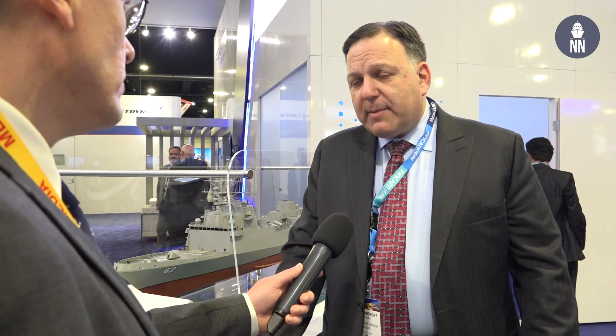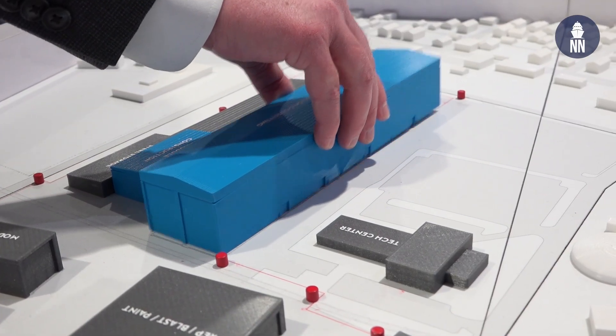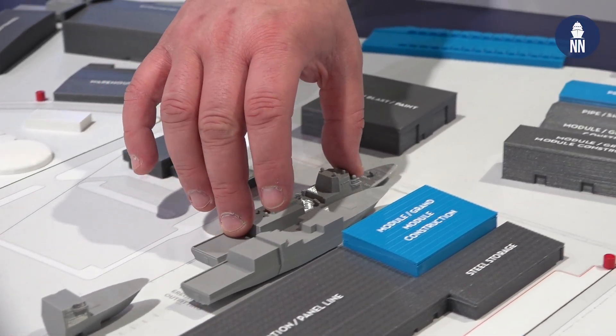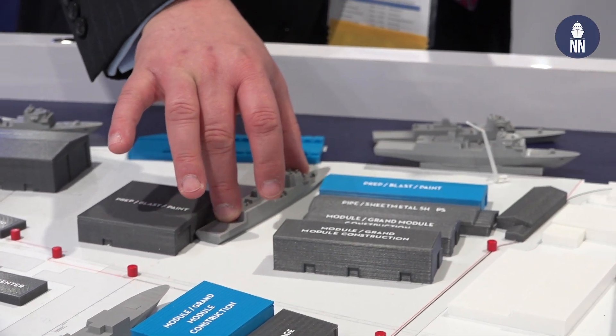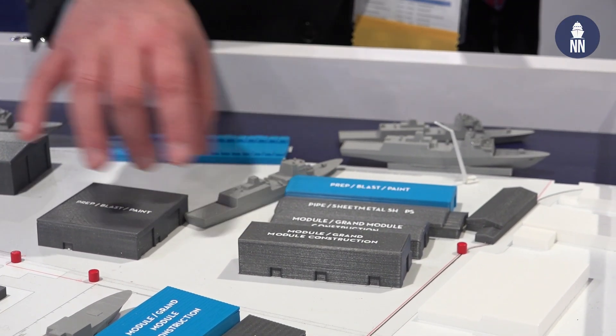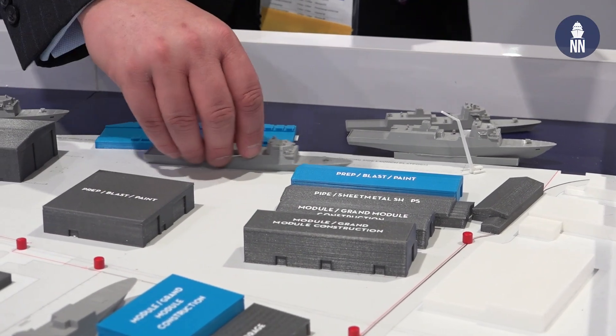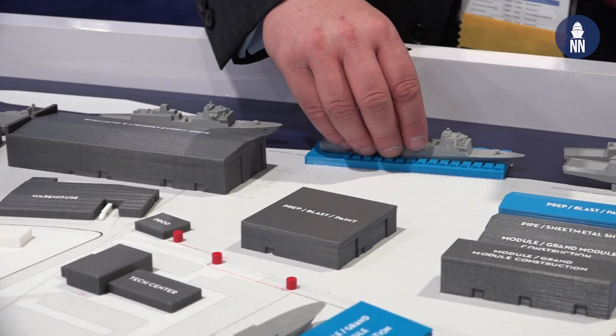The second big thing that's now just done is what we call the frigate erection bay. When we build a ship, we stack the modules from bottom to top as the ship's being built. Right now for the LCS and the MMSC, we have a building where we do that in the yard — two ships side by side will fit fully built up. But the frigate being so much larger — the Constellation class frigate is a 7,000-ton ship. As comparison, an LCS is roughly 3,500 tons, so it's twice the size. We have a new building, just now completed, where we'll be able to stack two frigates next to each other as we're building up the ship.